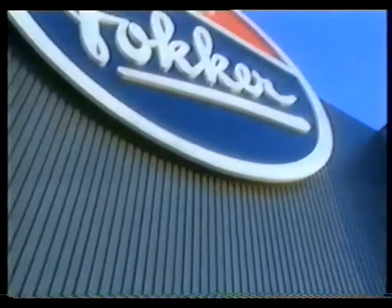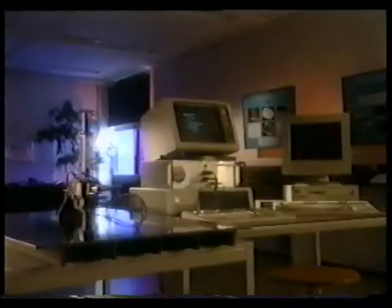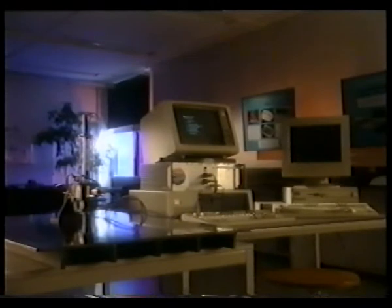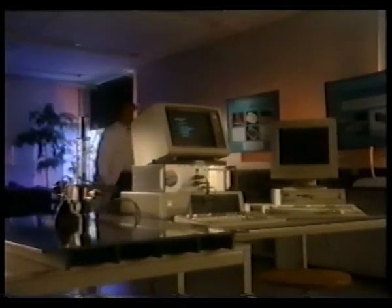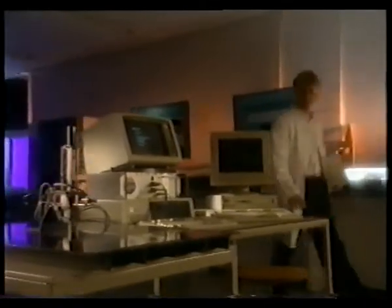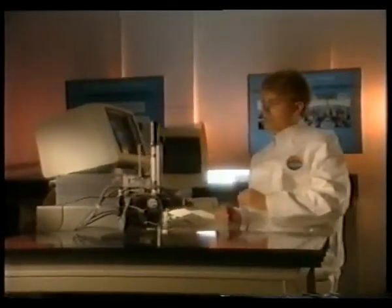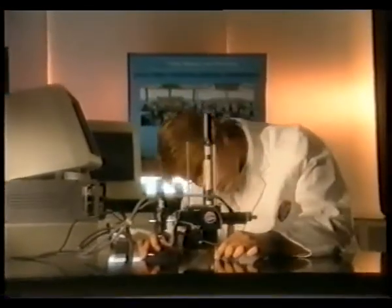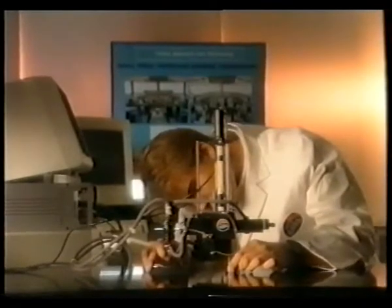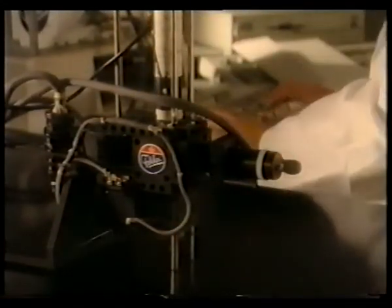But now, at Fokker, we have corrected the omission. In our high-tech advanced materials research and testing laboratory, we evaluate materials and manufacturing processes. High-performance applications of carbon fiber reinforced plastics are among the major areas of interest. Recently, we have developed the Fokker STAC tester. It provides a unique method for inspecting the critical features of CFRP structures.